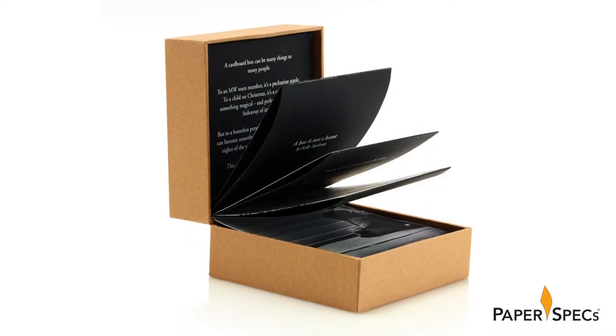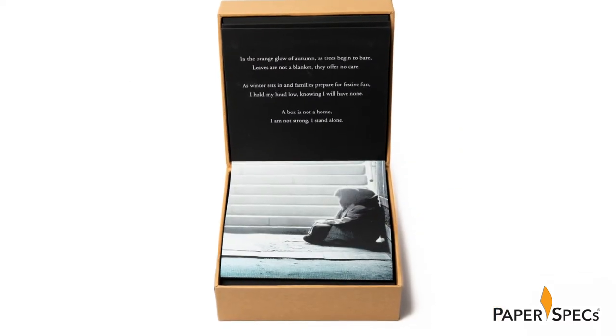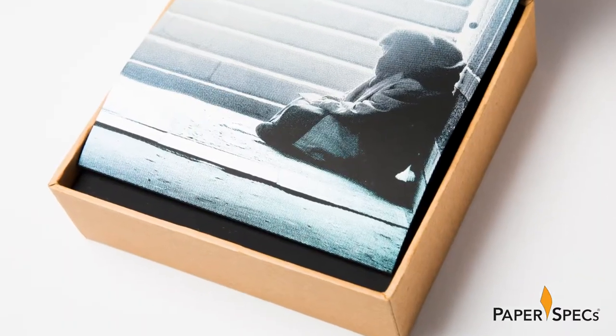Inside, printed on black cardstock and gathered in a fan that unfolds as you open the box, are several photographs screen-printed by Laurence Burgley, each depicting a candid image of those with no place to go — each image as beautiful as it is heart-wrenching.